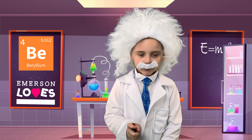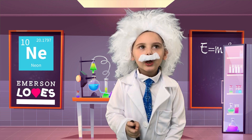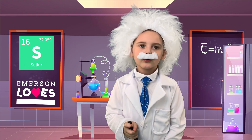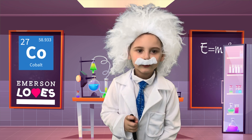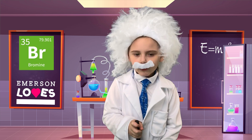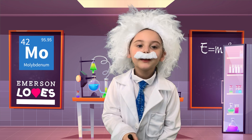Hydrogen, helium, lithium, beryllium, boron, carbon, nitrogen, oxygen, fluorine, neon, sodium, magnesium, aluminum, silicon, phosphorus, sulfur, chlorine, argon, potassium, calcium, scandium, titanium, vanadium, chromium, manganese, iron, cobalt, nickel, copper, zinc, gallium, germanium, arsenic, selenium, bromine, krypton, rubidium, strontium...